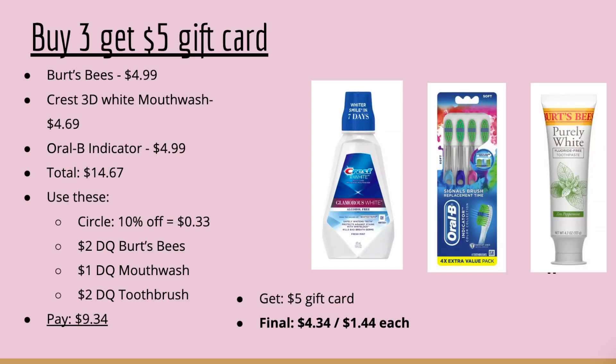Now let's get into our gift card scenarios. The first is a buy-three-get-$5-gift-card deal on oral care — all digital. Pick up Burt's Bees Toothpaste at $4.99, Crest 3D White Mouthwash at $4.69, and an Oral-B Indicator four-pack at $4.99 — total $14.67. Use the 10% off Circle offer on Burt's Bees (about 33 cents off), the $2 digital Burt's Bees coupon, $1 digital coupon on the Crest mouthwash, and a $2 digital coupon on the toothbrushes. You'll pay $9.34, get the $5 gift card back, making your final cost $4.34 or $1.44 each.